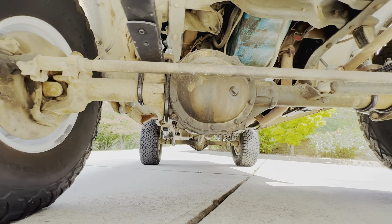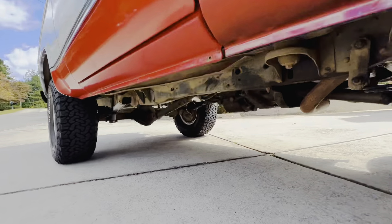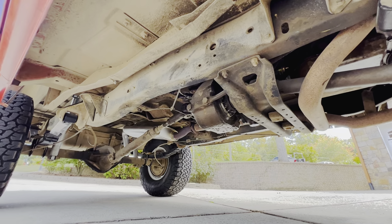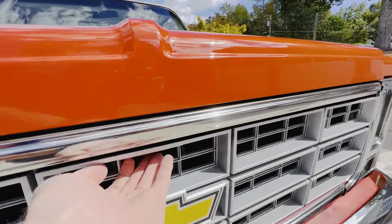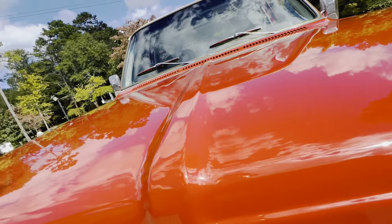Original AM/FM. Back to the options: it had AM/FM, it had A/C, it had the Cheyenne package, the upgraded plaid seats, the power back window, the styled wheels, and it has cruise control. So this was a really loaded-out truck — pretty much ordered with everything. Cruise control on these was really rare.